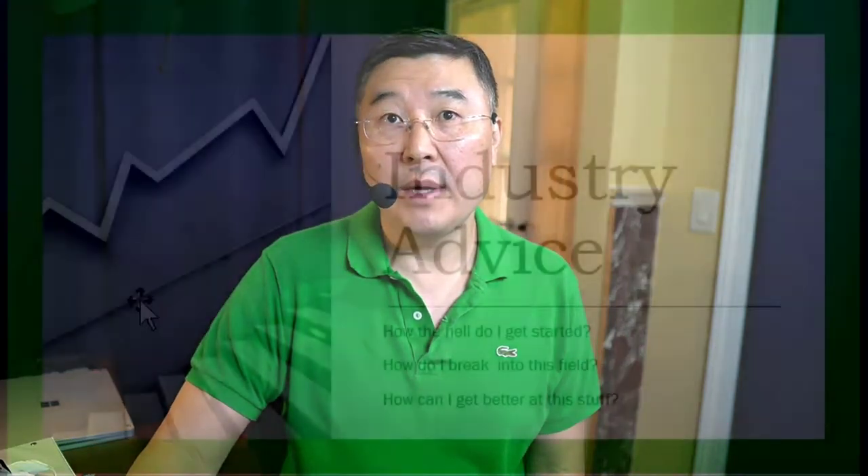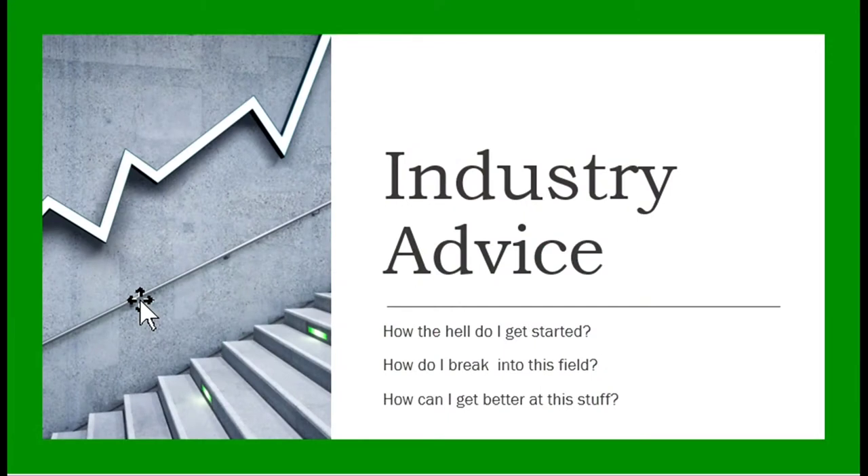Hello everybody, Hansang here to talk about career advice and technology — kind of a vlog series. Getting back to the thumbnail that you saw here: whenever you see the green border, that means it's going to be more like a podcast, talking about things.